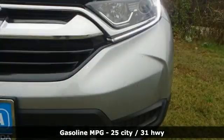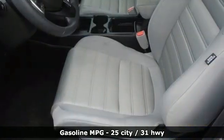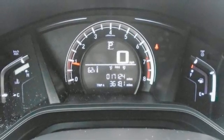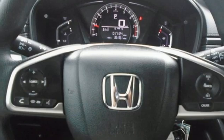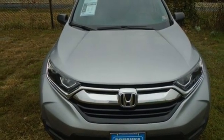Continuously variable automatic transmission, manual tilting steering column, external memory control, manual telescoping steering column, wireless phone connectivity, active noise cancellation, active grille shutters, USB port, and inline 4-cylinder engine. Experience it for yourself today.